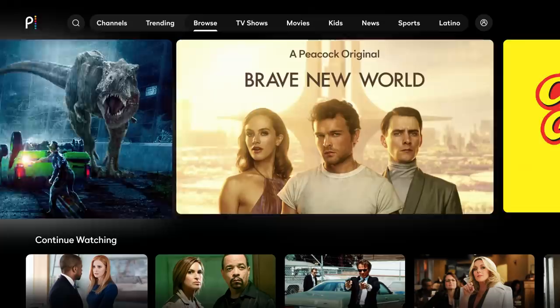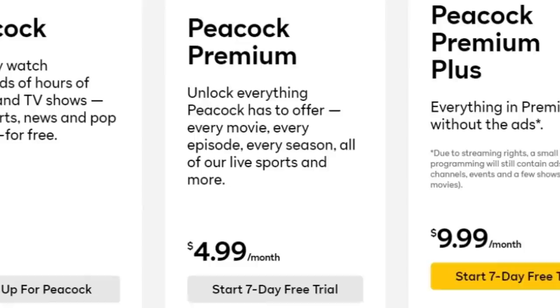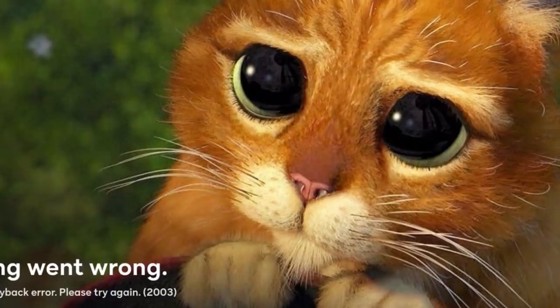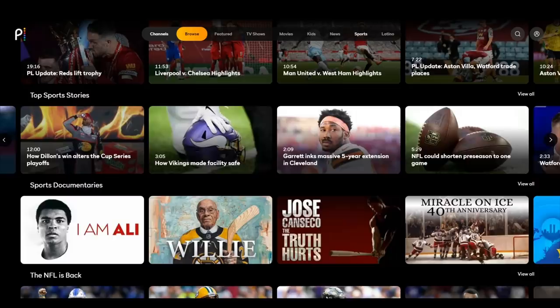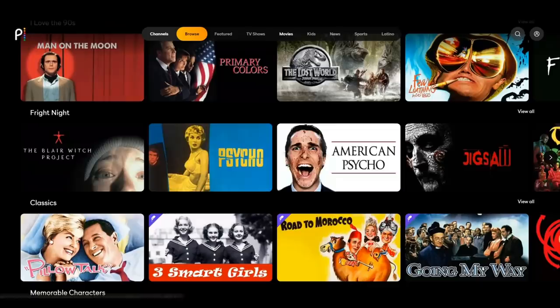NBCUniversal's Peacock streaming service boasts an impressive library of new and classic movies and television shows, as well as live sports, to keep it competitive with the growing field of rivals. Flexible pricing tiers, including an ad-supported free option we haven't seen the likes of since Hulu went subscription only, make it a viable competitor in the great streaming war. However, its inability to provide basic features like 4K, HDR, and downloads for offline viewing, and a lack of curated carousels to help viewers discover programming, are shortcomings that might be fixed in future updates. It's still disappointing to see a prestigious company like NBCUniversal fail to provide some of the basic features we've come to expect from a modern-day streaming platform at launch.